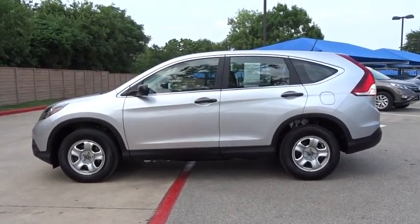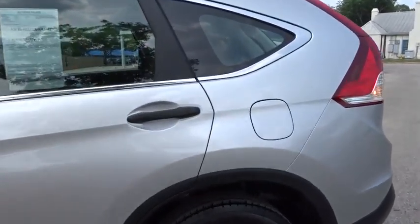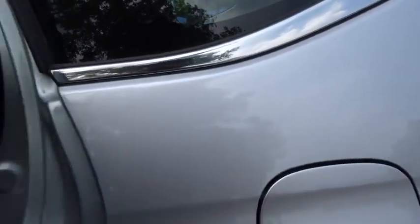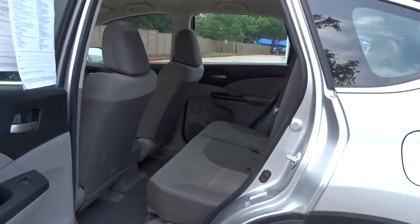AM-FM stereo radio, rear defrost, front-wheel drive, MP3 player, bucket seat, trip computer, CD player. Wouldn't you look great in this vehicle? Stop in today and see for yourself.